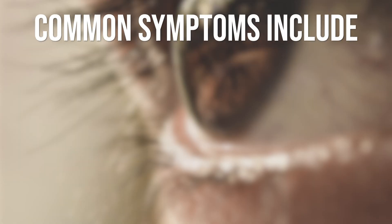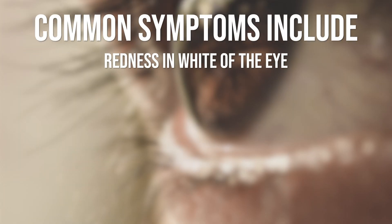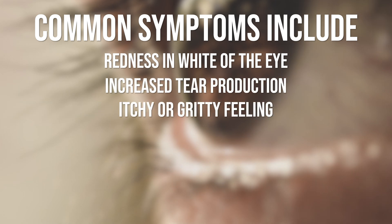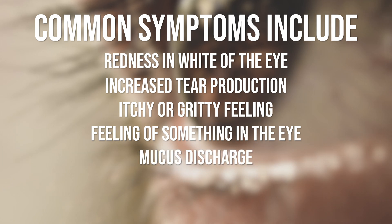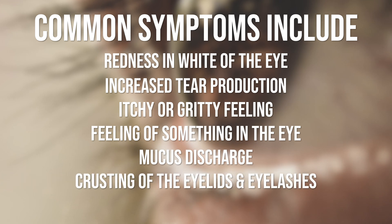Some common symptoms of conjunctivitis include redness in the white part of the eye or redness under the eyelids, increased tear production, itching, or a gritty feeling in the eye. Sometimes a feeling that something's in the eye but you can never find it. Mucus discharge from the eye — that could mean a watery discharge or mucus that's thick and yellow — and crusting of the eyelids and eyelashes, especially when you just wake up.